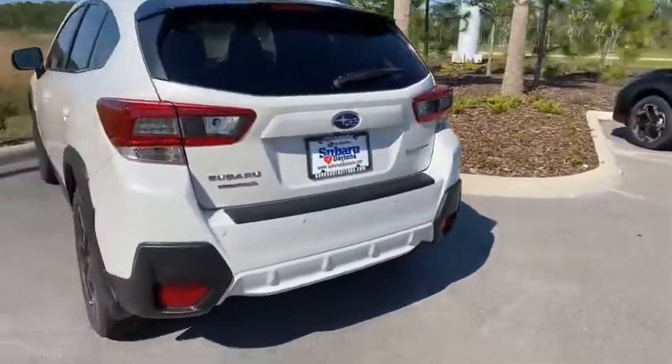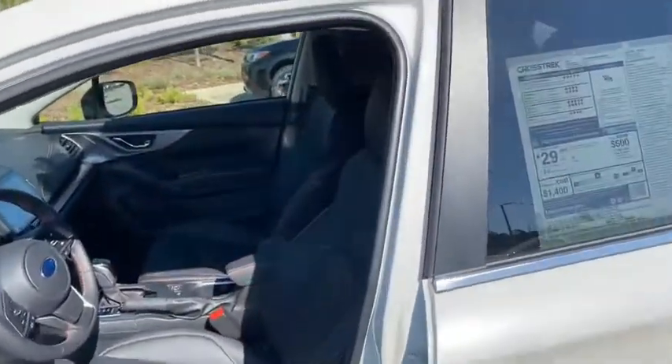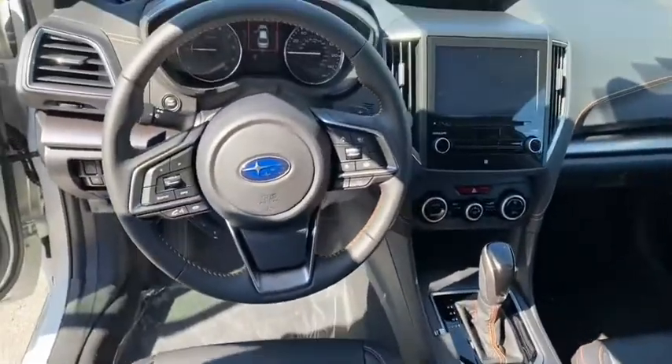Another cool thing about the Crosstrek Limited is you get the basic safety features like your blind spot detection, the rear cross-traffic alert, and the reverse automatic braking, including the EyeSight system. Nice leather is in the interior, as well as a nice bigger screen offered for you as well.